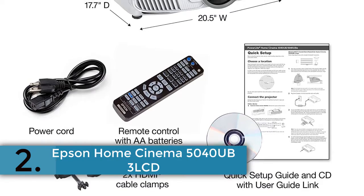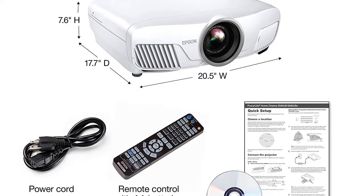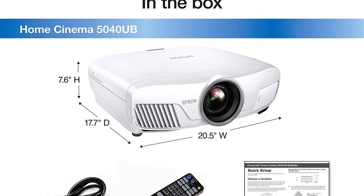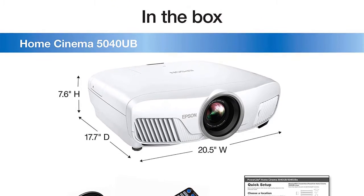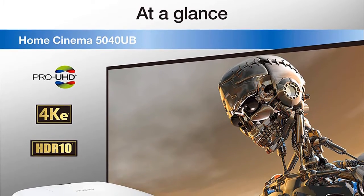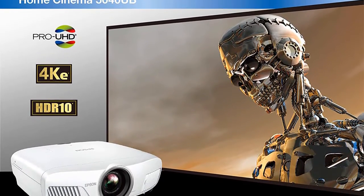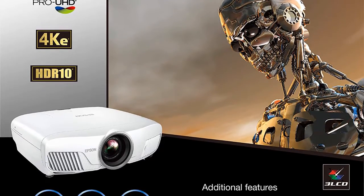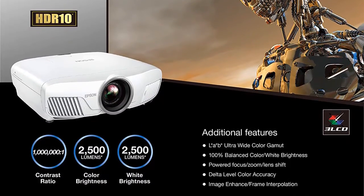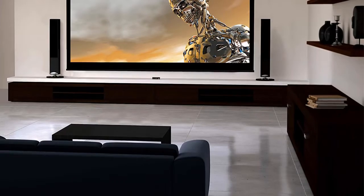In second place is the Epson Home Cinema 5040UB. Epson Pro UHD 3LCD home theater projectors deliver a groundbreaking combination of color, contrast, and resolution for the ultimate entertainment experience. Every detail comes alive with 4K enhancement technology, which accepts 4K UHD content and upscales non-4K content.